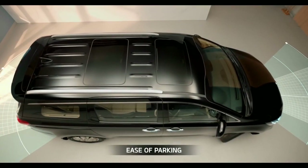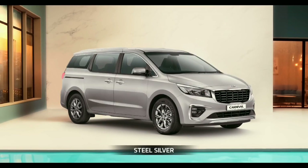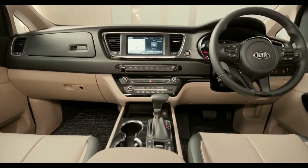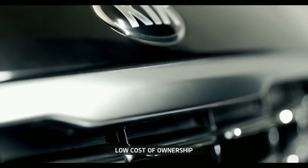Front and rear parking sensors enhance ease of parking in tight spots. Carnival has three exterior color options: Aurora Black Pearl, Steel Silver, and Glacier White Pearl. The interior has a dual-color option of black and beige as standard. Along with so many great things, an incredibly low cost of ownership is a Kia promise.